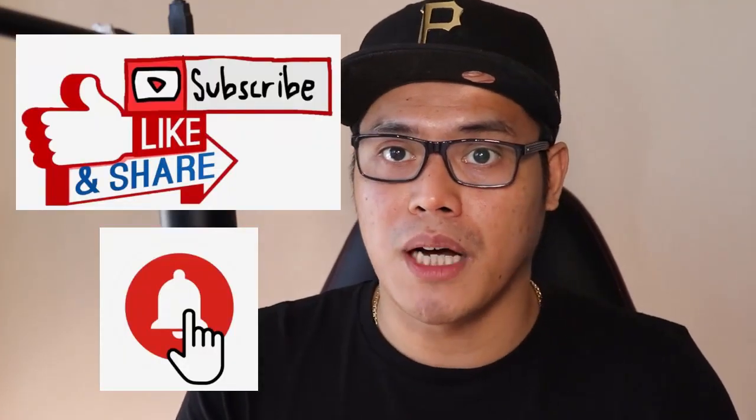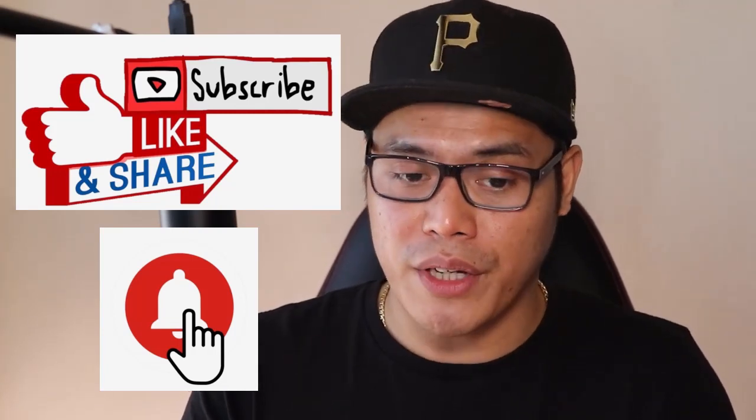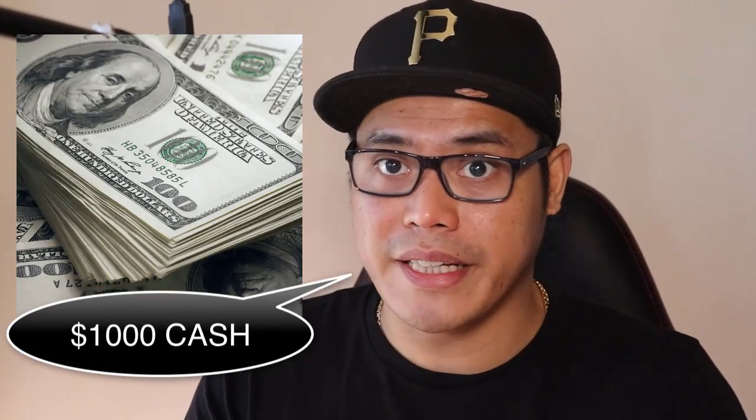Now before we begin, if you're brand new to my channel, please go ahead and give this video a thumbs up or a like. Also make sure that you subscribe to my channel and turn on the notification bell so that you can get my notifications whenever I release a new video. At the end of this video, I'll give you instructions on how you can get the chance to win the $1,000 cash giveaway that I will be doing at the end of each month.